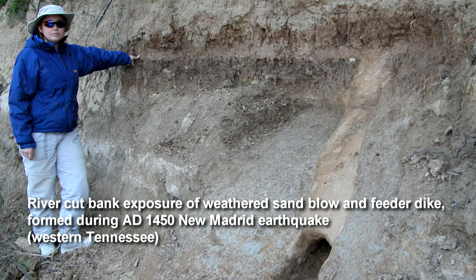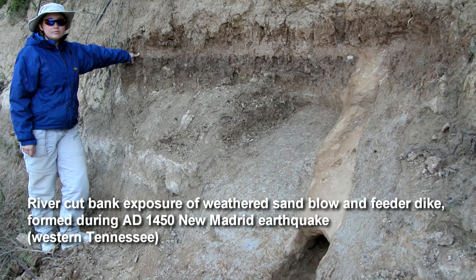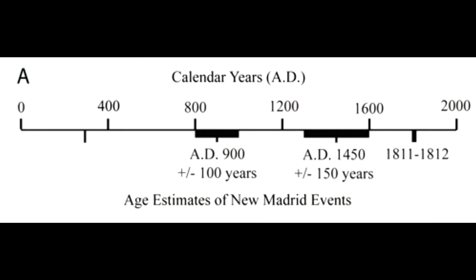In this way we figured out that there had been previous New Madrid sequences of earthquakes — not just one, but two or three big earthquakes: around 900 A.D., around 1450 A.D., and then of course in 1811 and 1812. From that you get an idea of how often the New Madrid seismic zone produces really big earthquakes. On average, it's about every 500 years over the past 1,200 years.